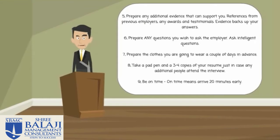Number eight: take a pad and a pen and a couple of extra copies of your resume with you. This is just in case any additional people attend the interview. This shows organisation and preparation on your part.